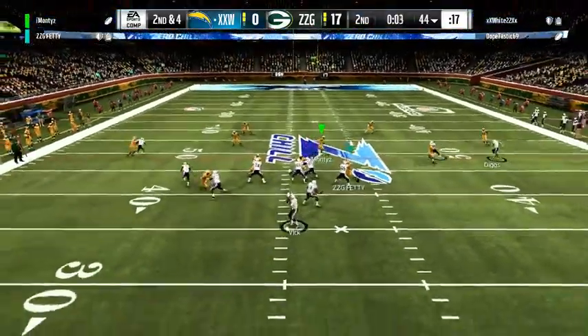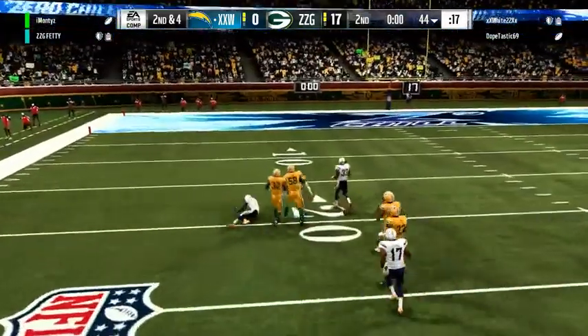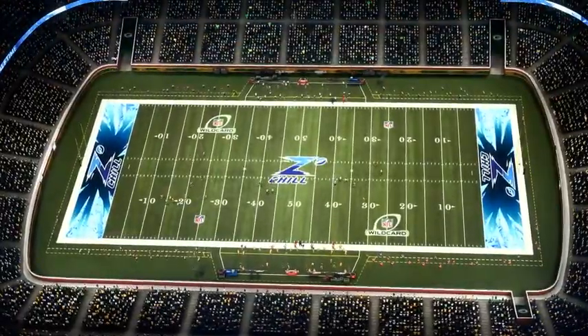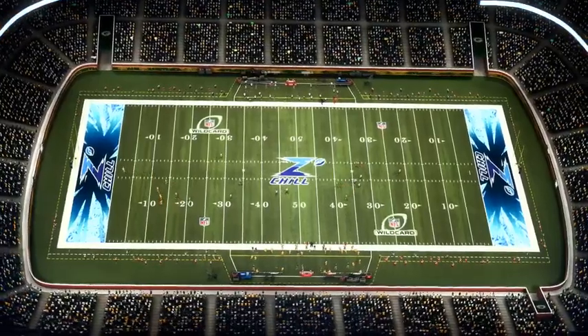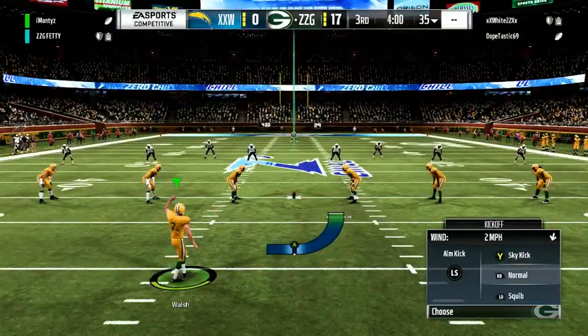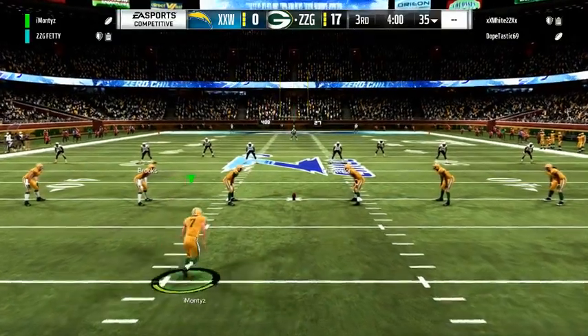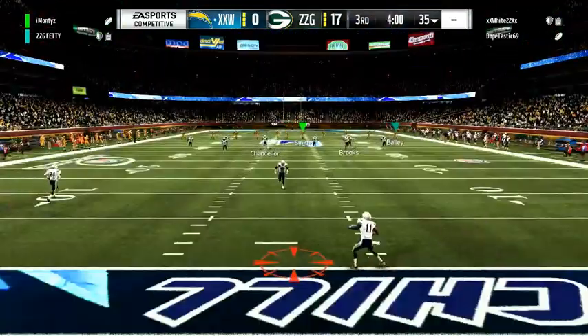This will be the final play of the half. Vick sets to fire deep — incomplete. Vick took a shot, couldn't connect. So we've hit intermission, it's halftime — this is the NFL, a presentation of EA Sports. Both teams appear ready for the fight ahead as we resume action here in quarter number three.